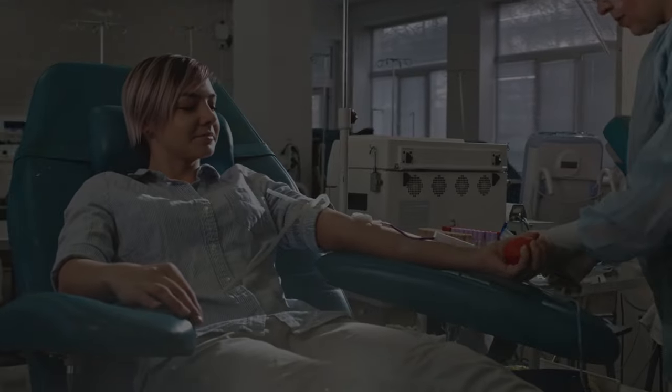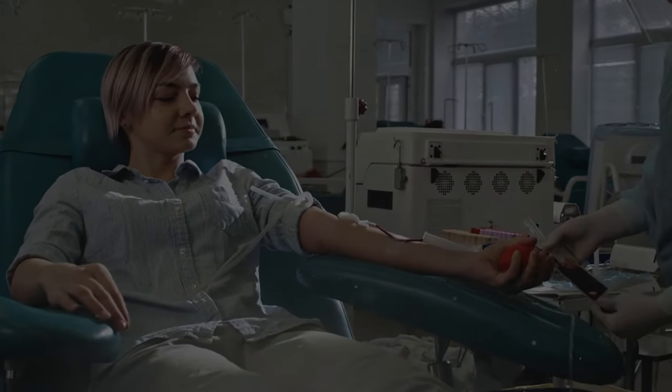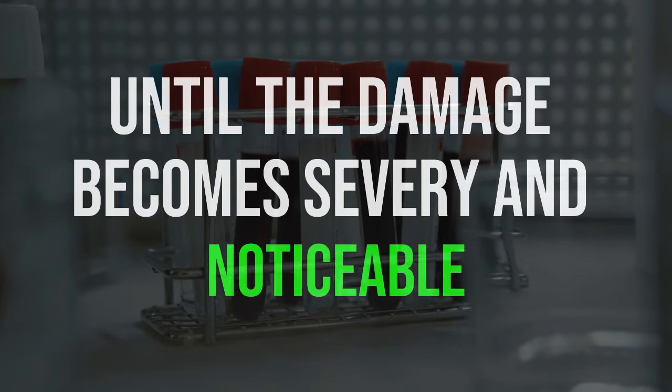The biggest challenge is diagnosis. Often, fatty liver disease isn't detected in routine blood tests. This means many people might have the disease and remain unaware until the damage becomes severe and noticeable.